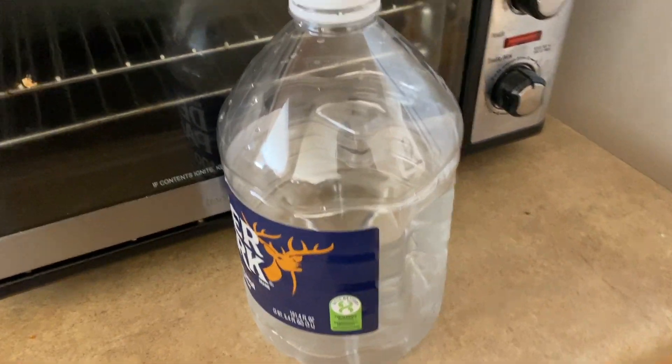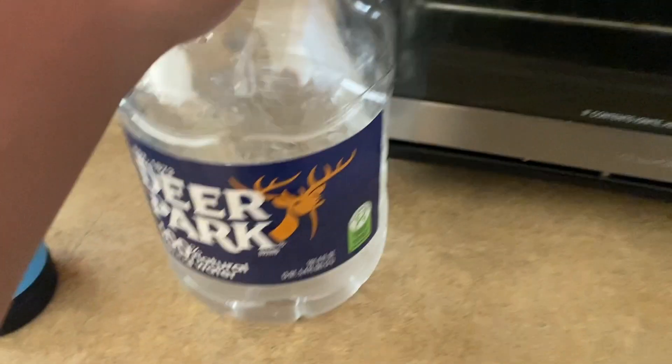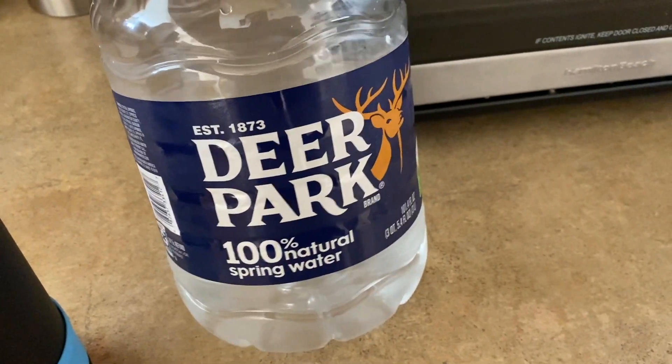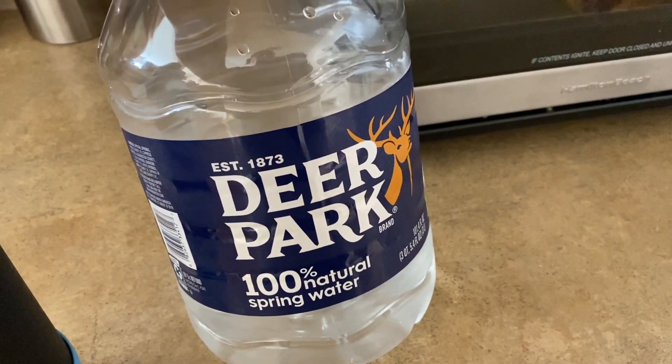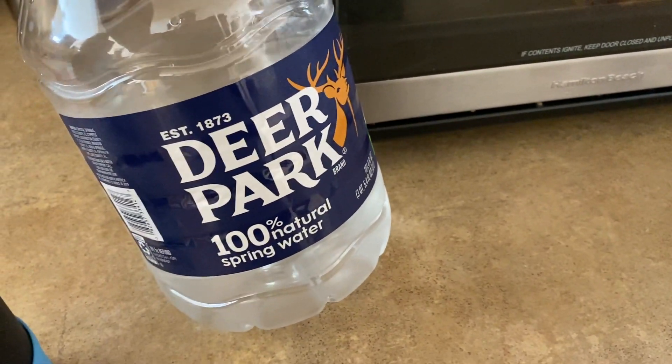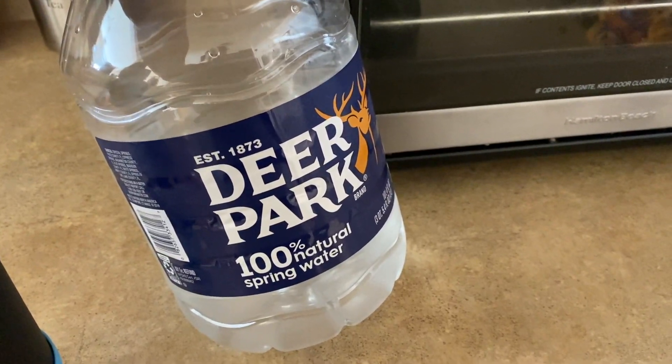Hey vlog, since they think you don't exist anymore — somebody asked and said they're praying for you because they don't see you. They're praying for you, always. I really like this water — Deer Park. The first time I had it in Georgia I hated it, it was so gross, it tasted like purified water. But now it doesn't anymore — I don't know if they changed it, but I like it.